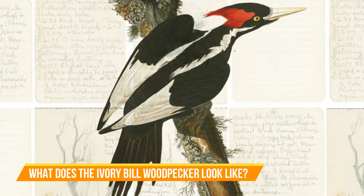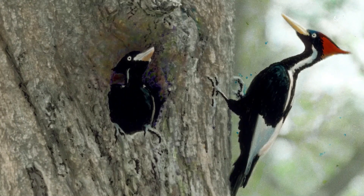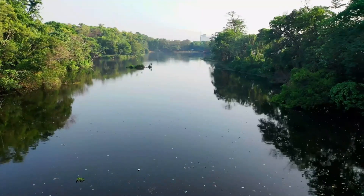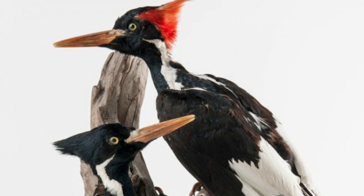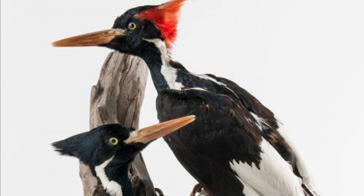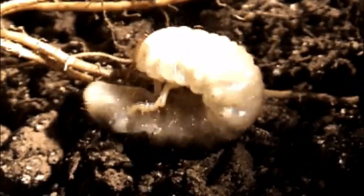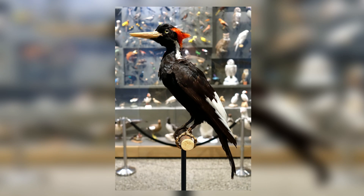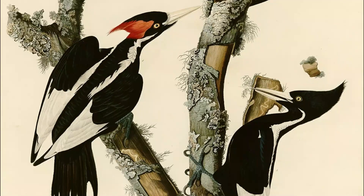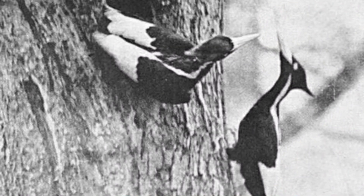What does the Ivory-billed woodpecker look like? Some of the defining attributes: they are found in old-growth river forests; they have a curved and pointed crest; males have a bright red crest and females have a black crest; they have a pale white bill; their main food is beetle larvae; they have a dark chin and face; they are large compared to other birds; they measure 19 and a half inches in length; and a signature white strip runs on both sides of the head and meets on the lower back. They have white secondary feathers that look like a white saddle on their solid black back.